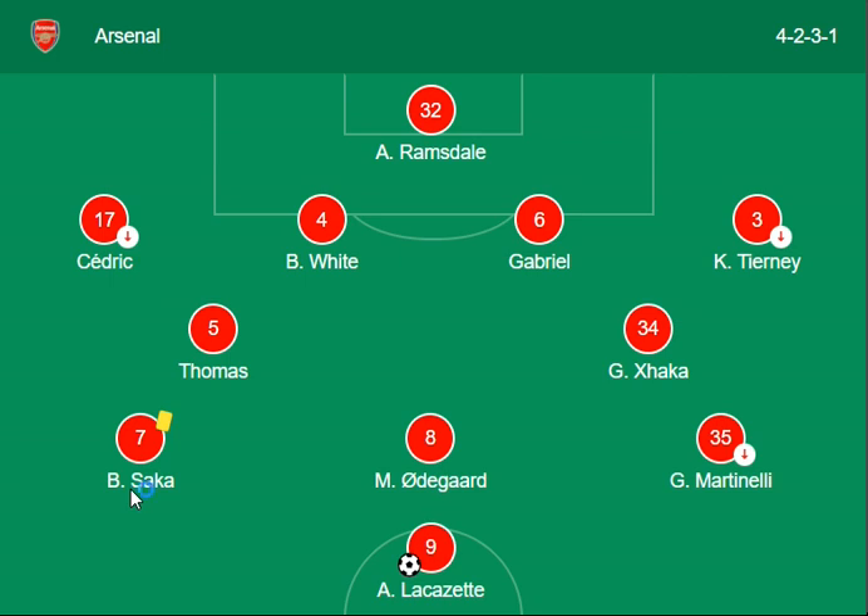So as we can see on screen, first of all the match is from the English Premier League today — that is Arsenal versus Wolves. A very interesting match. The lineup includes Martinelli and Odegaard as the main forward side from Arsenal.